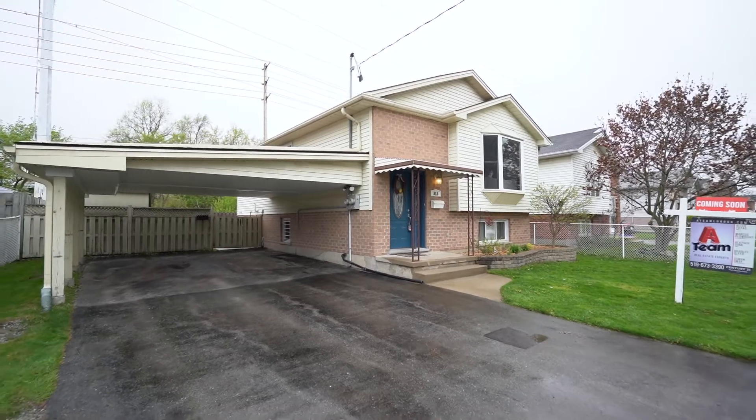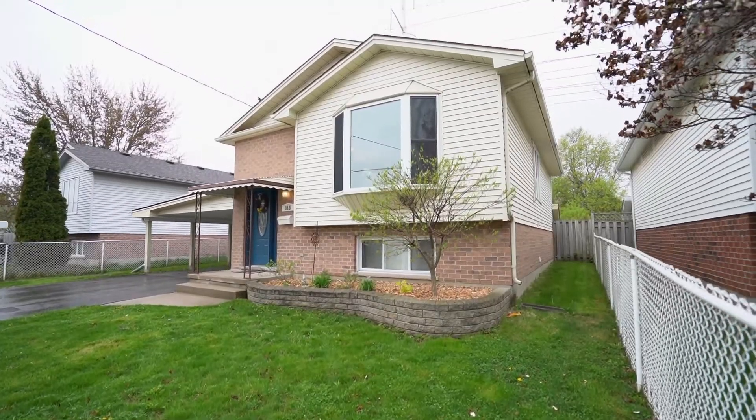The updates in this home make it a very special place to move into. It's great for someone who wants to live upstairs with a young teenager or young adult who wants their own space downstairs. If you have any questions or would like to visit our virtual tour, please go to our website at a-team-london.com.